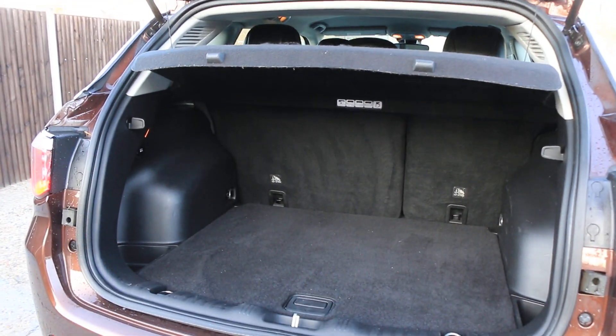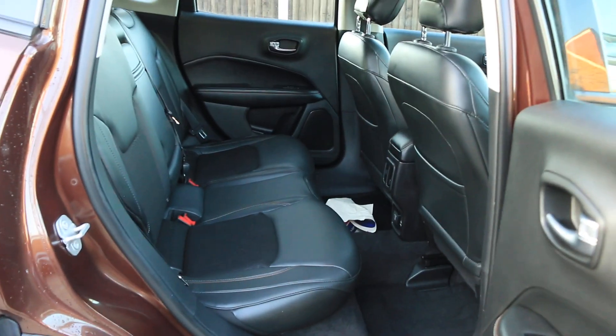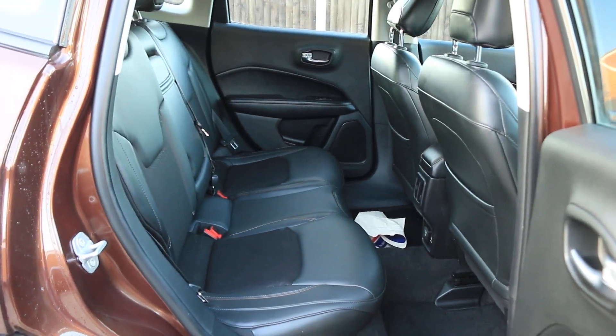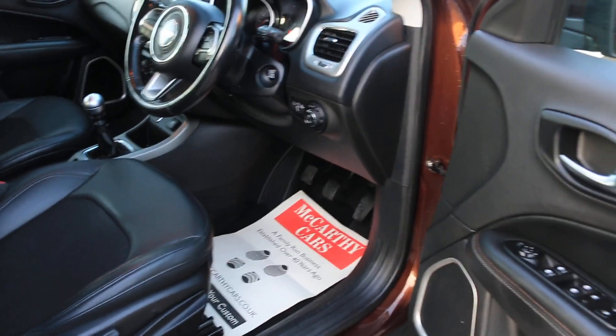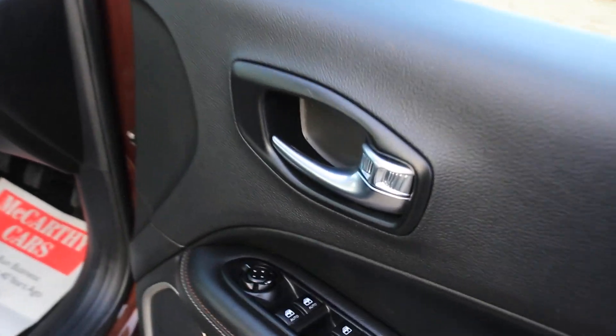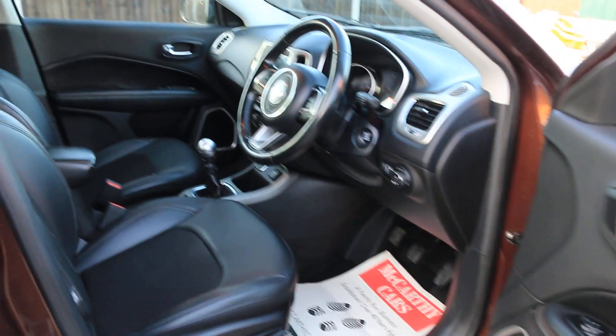Split folding rear seats, half black leather interior, five headrests. Four electric windows, electric and folding mirrors, auto headlights.